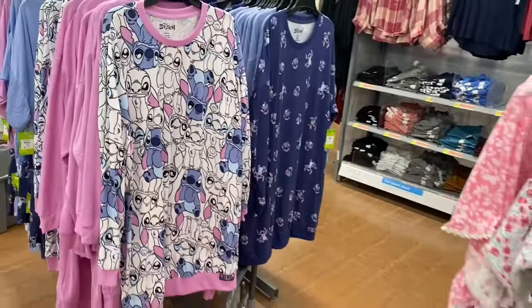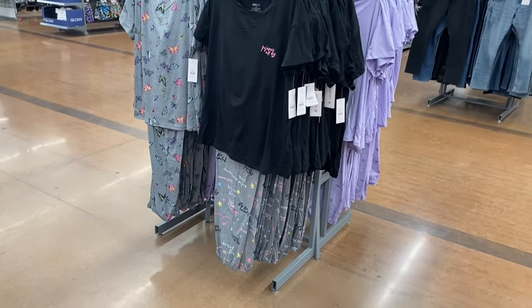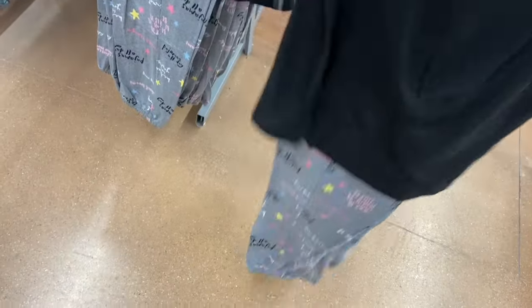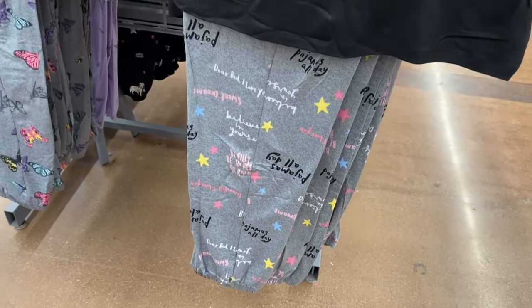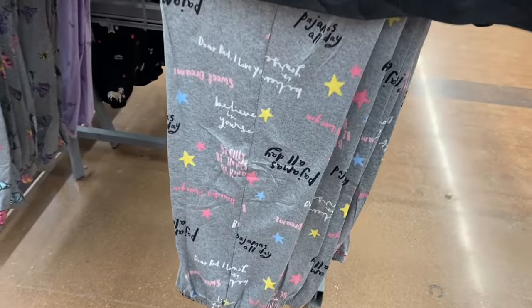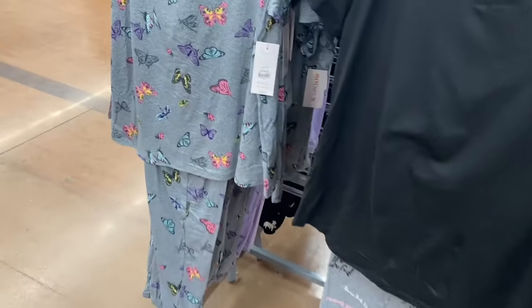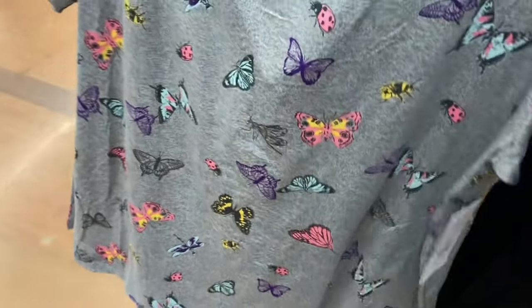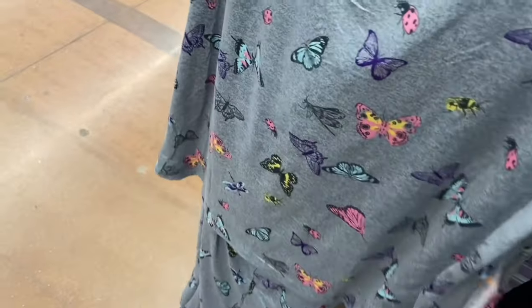They have Joy Spun pajamas too — so cute. One says 'Pajamas All Day' with a pink print for $11.98. These are extra small to 3XL and 0X to 5X. There's also a butterfly option in mint green — now available as a pants-and-top set instead of just a nightshirt.